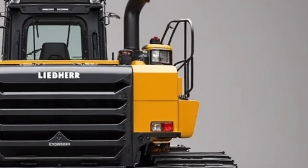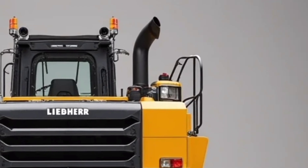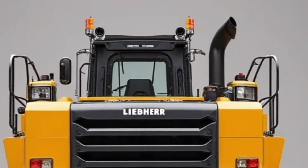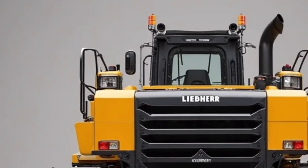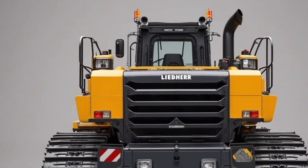If you're in the market for reliability, cutting-edge tech, and pure pushing power, the D9512 deserves your attention. This isn't just the future of bulldozing — it's happening now.